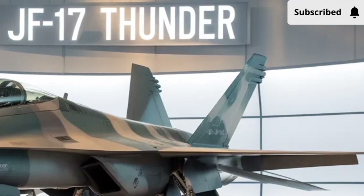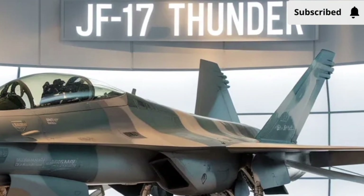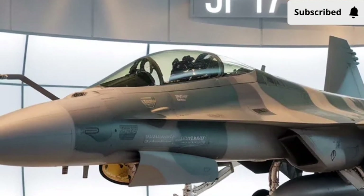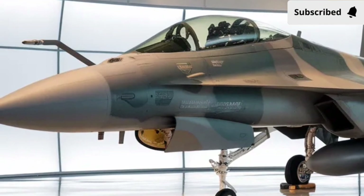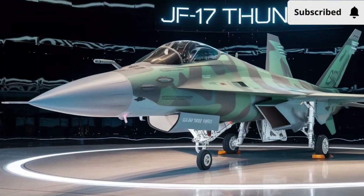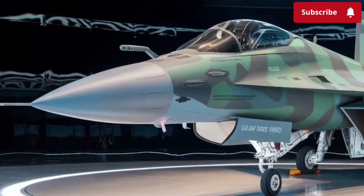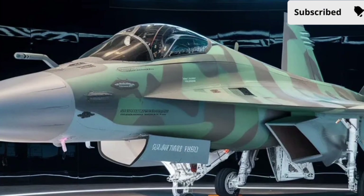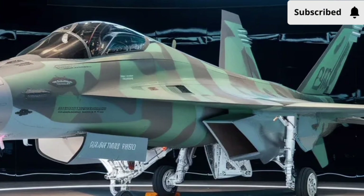When you look at this latest version, you immediately notice how the overall design is familiar yet noticeably refined, with sharper lines, cleaner surfaces, and a more modern stance in the air. The jet keeps the compact and agile shape the JF-17 has always been known for, but the 2026 model feels more mature, more polished, and definitely more advanced in its presence.